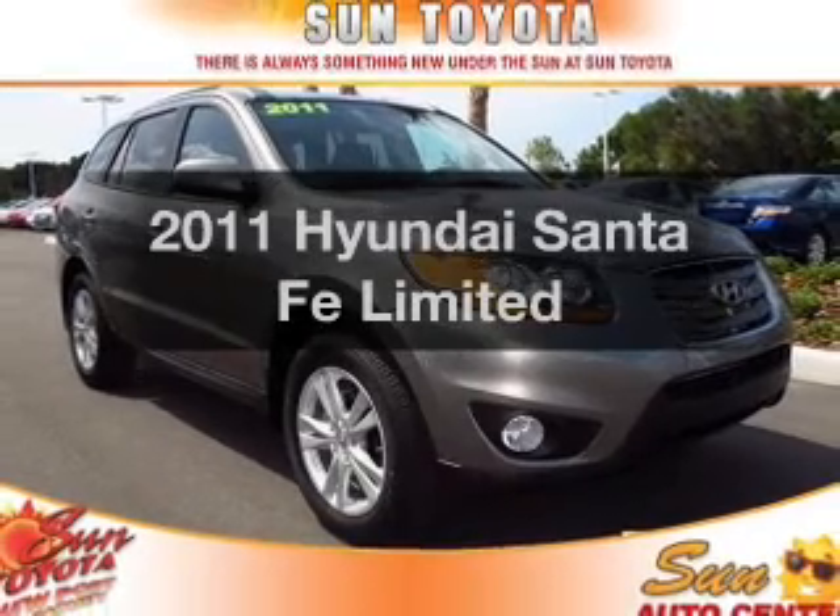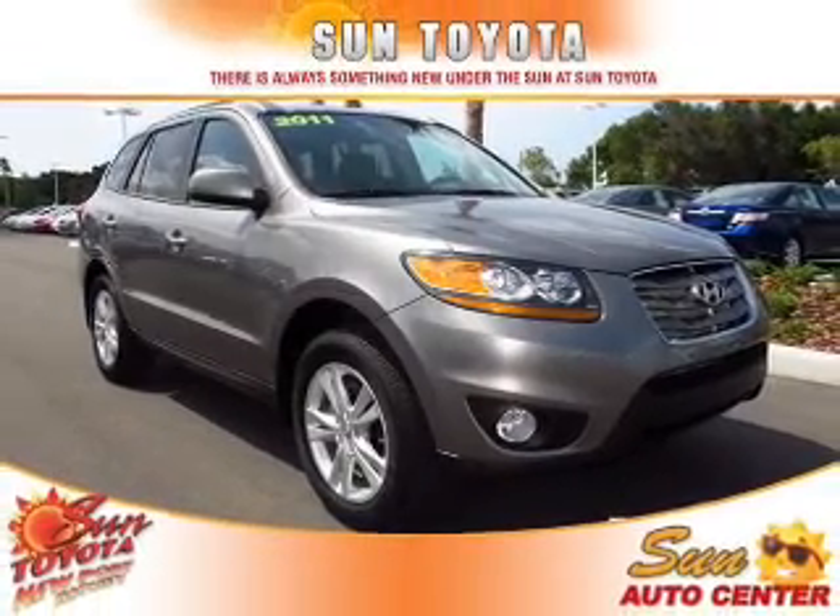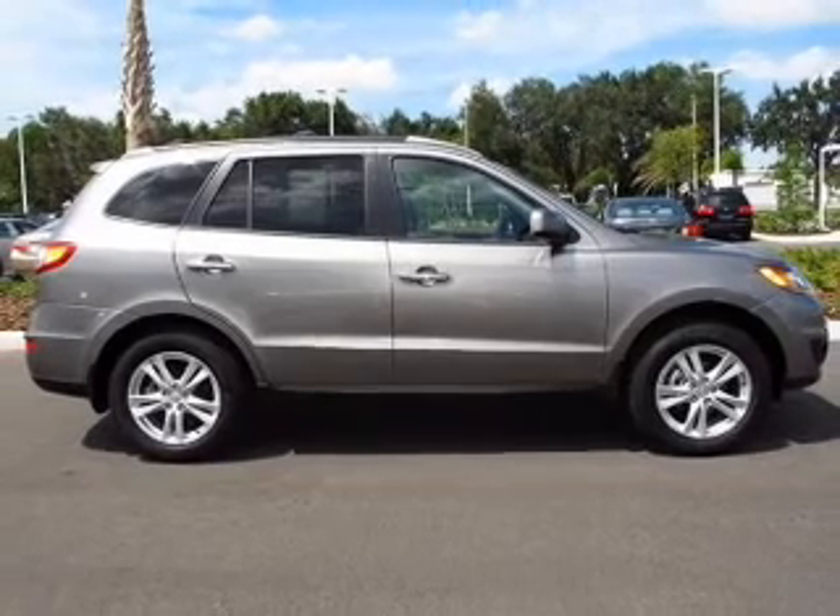Imagine yourself in this 2011 Hyundai Santa Fe. Everything you need under one roof with this great vehicle.